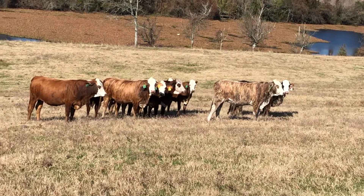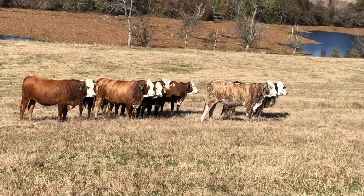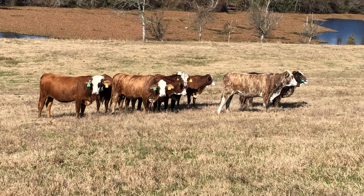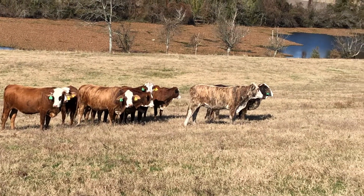What a set of females! One of my good heifer developers who owns these cattle — they all came from me. I liked them when I sold them, and I still like them. What a deal.